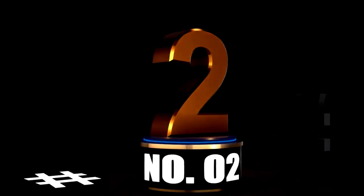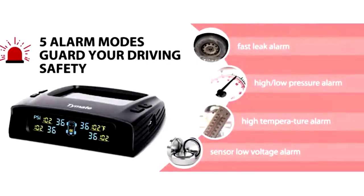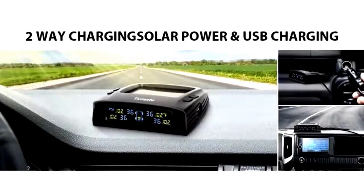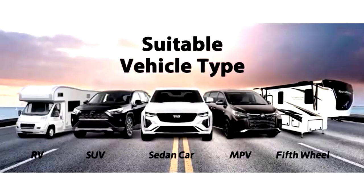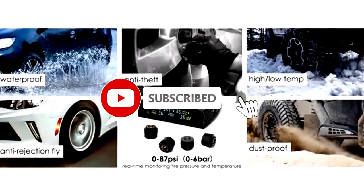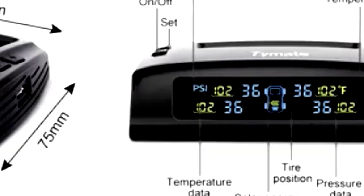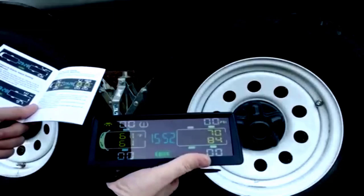At number 2 — keeping your tires in check has never been easier with the Solar Power Wireless Tire Pressure Monitoring System, TPMS. This high-tech yet straightforward device is designed to make your life on the road safer and smoother. It's equipped with 4 external sensors that monitor both the temperature and pressure of all 4 tires in real-time. What's even better? It's solar-powered — no need to worry about plugging it in, just let the sun do the work.